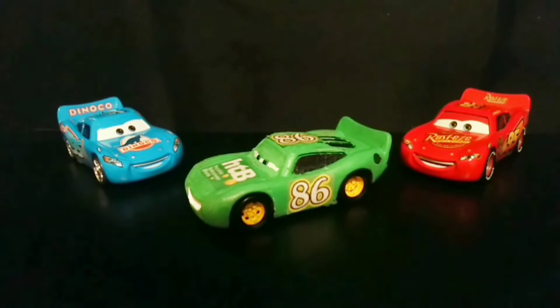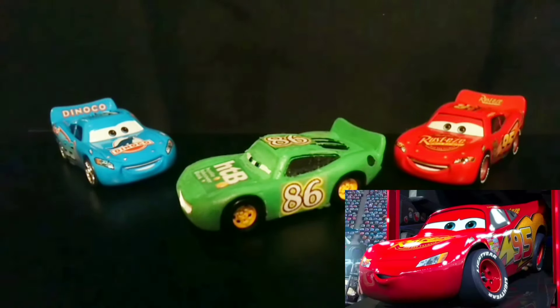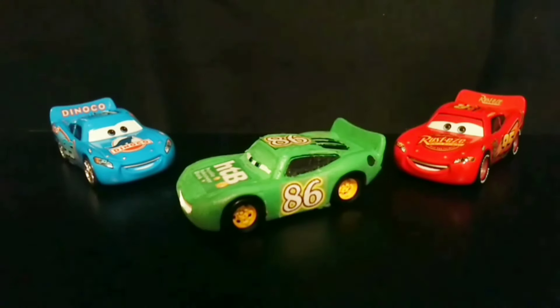Hello everyone and welcome to Rusty Studios where today I'll be reviewing my custom HTB Lightning McQueen. I based this custom off the fact that even though we've gotten a Rusteze Lightning McQueen and a Dinoco Lightning McQueen, we have never once gotten an HTB Lightning McQueen.